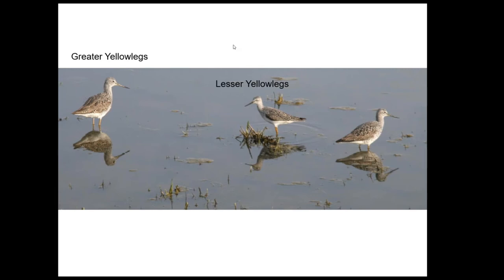We have greater and lesser yellowlegs. These breed up in the Arctic or just below it in the taiga, and they'll show up in our area in June and July. One thing I didn't mention about the sandpipers — the same is true here — is that the adults will take off and leave the young once they're fully grown, and then the young make the migration from Alaska down here on their own. It's pretty amazing.